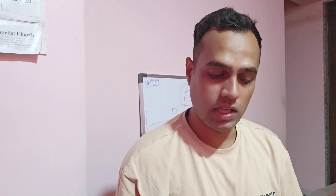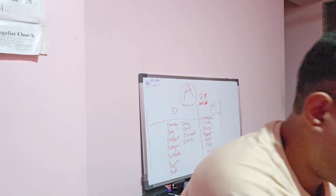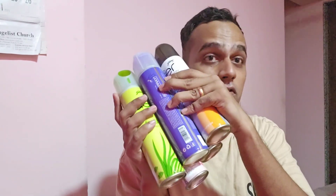Welcome back to my channel. Today I'm back with a new profile review. I have purchased the Goodridge air fresheners and I bought a pack of five, so these are the five air fresheners which I bought, and each of them is of a different fragrance. Today we are going to review it.